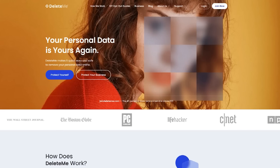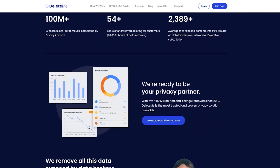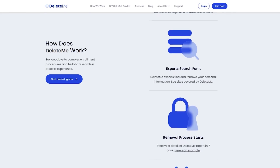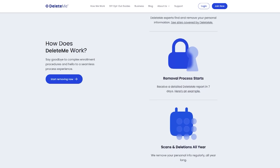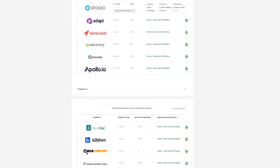DeleteMe has been helping normal people like you and I get their personal information removed from data brokers since 2010 in the US, UK and Europe. DeleteMe is simple to use — you just select the plan you want, fill in the online application, and DeleteMe will contact hundreds of data brokers to remove you from their lists. You receive regular privacy reports that show how much data was found, where it was found and where it was removed.